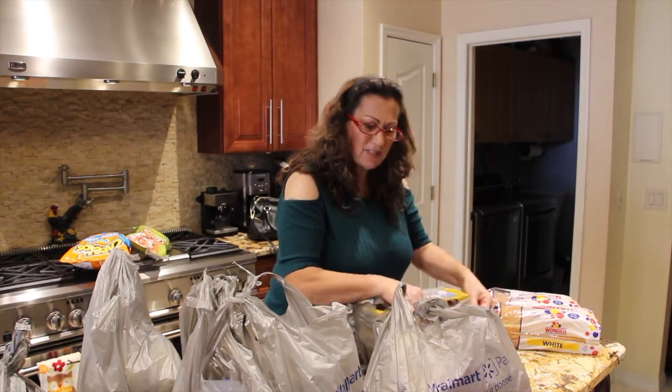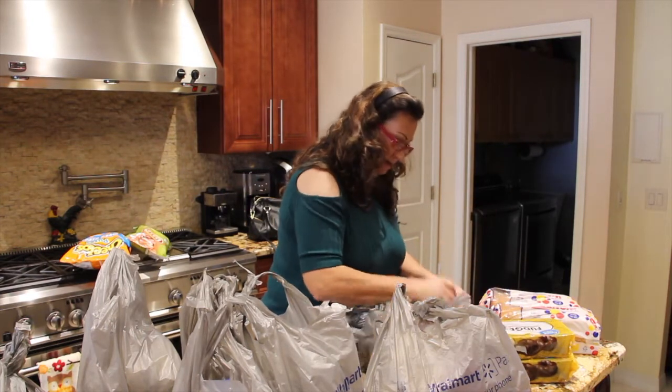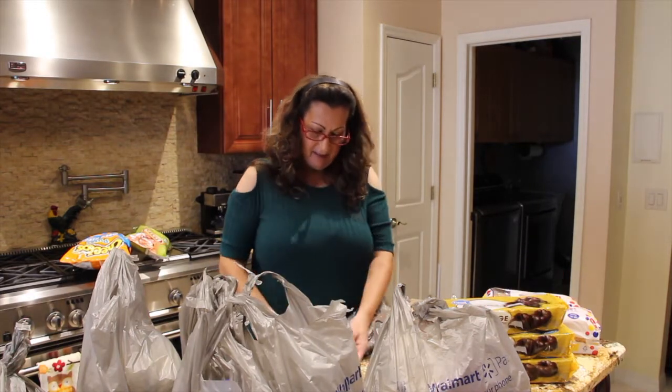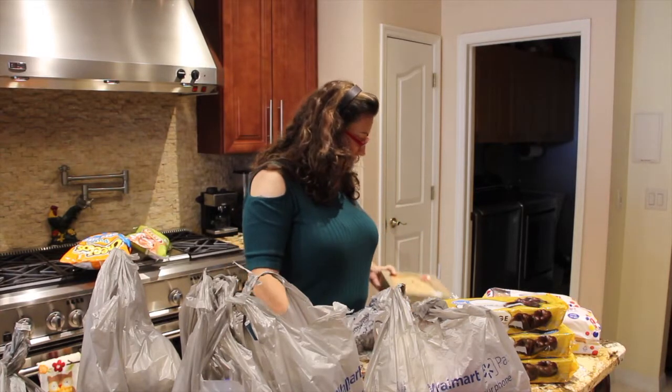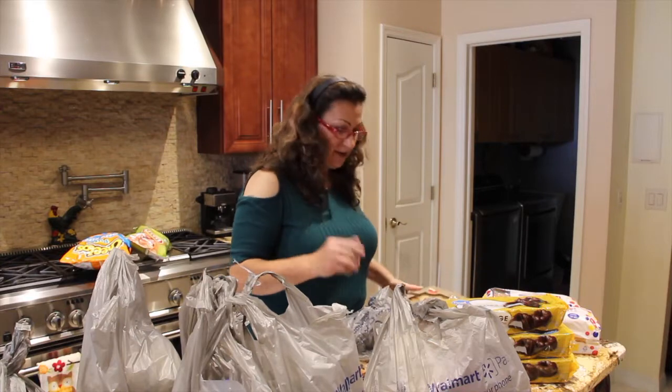It was mostly a lot of treats for my husband because it's his birthday today. He didn't want a cake, so I picked up these eclairs — he likes these mini eclairs. And he likes apple pie, so I'll just use the apple pie as a birthday cake.